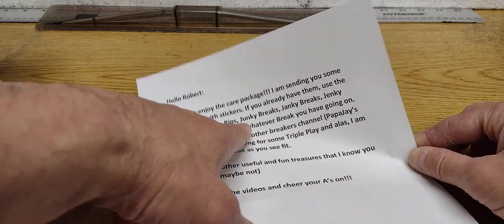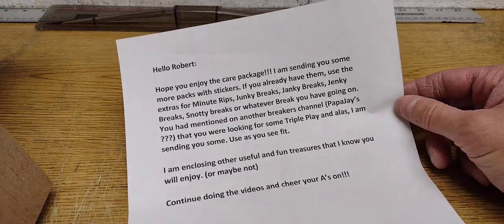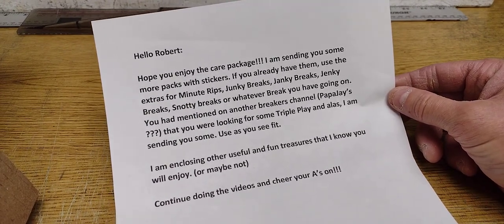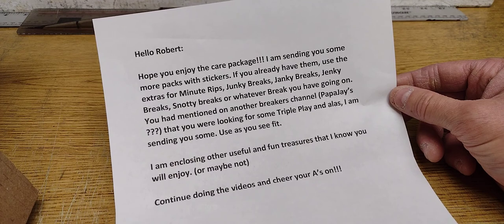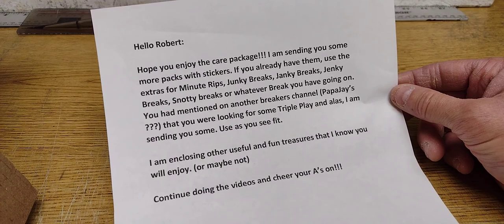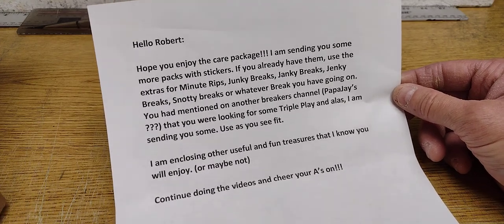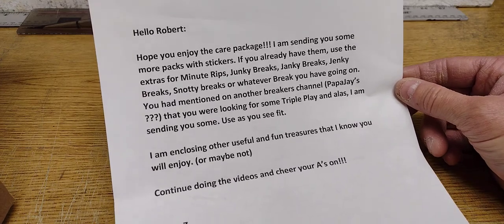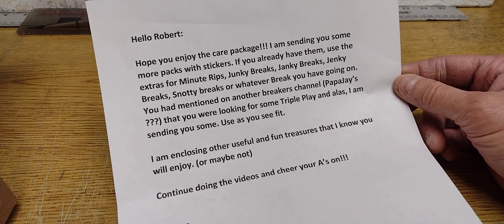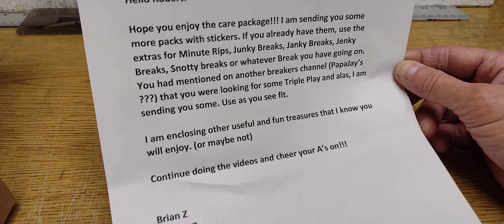Oh, you spelled 'junky' wrong. That spelling would mean something that's garbage and not good quality, but the other spelling of 'junky' with an 'ie' means somebody who's addicted — and that's what the junky breaks are. You had mentioned on another breaker's channel that you were looking for some Triple Play, and I am sending you some. I wasn't going to announce that to anybody — if I ever found it, it was supposed to be an April Fools pack I was going to open. But I just announced it, I guess. So maybe on April 1st we'll open a pack of Triple Play. I'm enclosing other useful and fun treasures. Continue doing the videos and cheer your A's on. Brian Z, Badger Z, the pantless one.